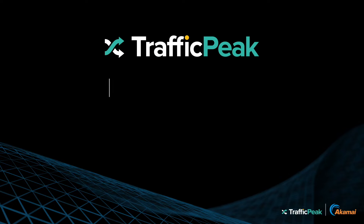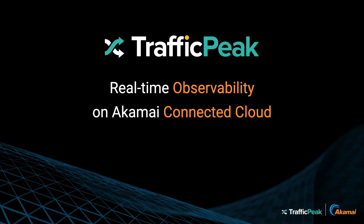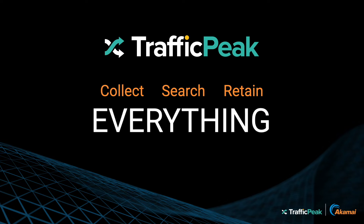Traffic Peak on Akamai Connected Cloud is an observability platform built to give you visibility into your Akamai data. With Traffic Peak, you can collect, search, and retain all your data, no matter the size, at a fraction of the cost of other providers.